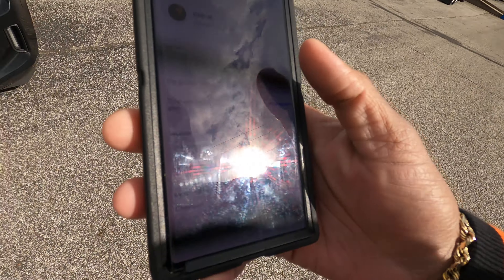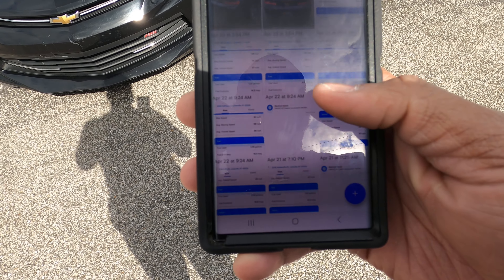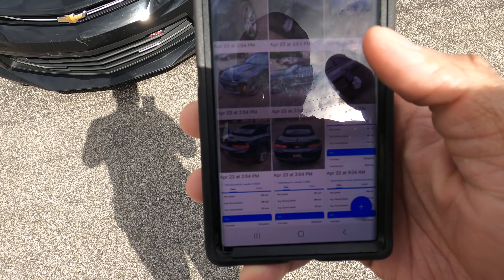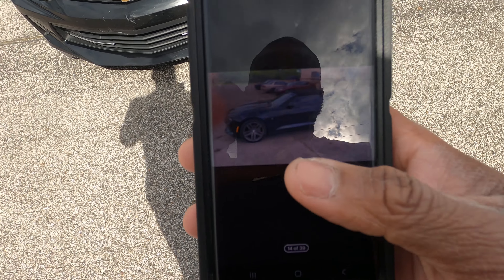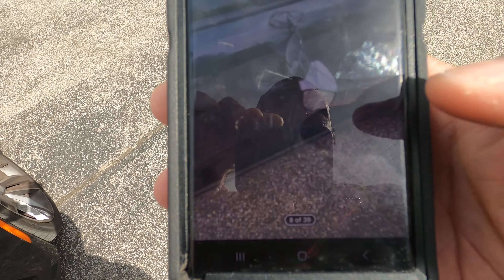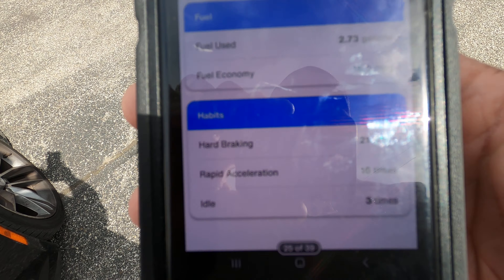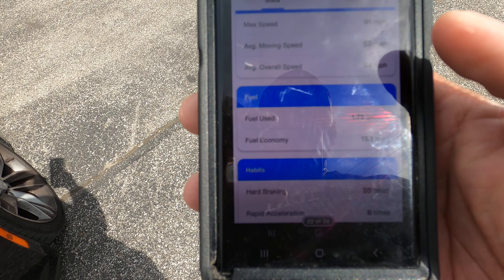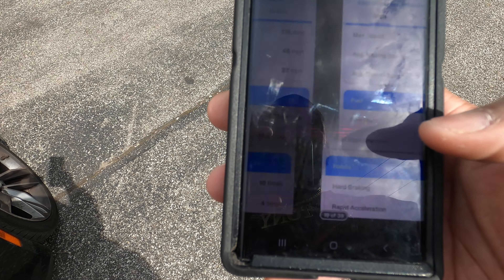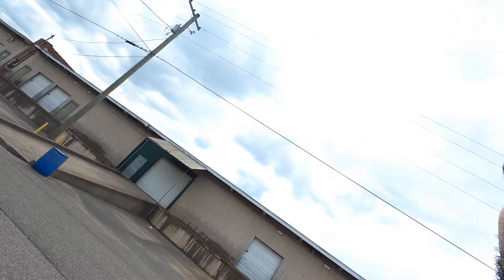I already filed a claim on Turo and uploaded photos of the damages on the app, including before-and-after pictures. I also took screenshots of the driving habits — all the hard braking and rapid acceleration — and put that on there as well, so everything is documented. The car is drivable, so I don't have to get it towed. I'm going to drive it to my body shop tomorrow to get an estimate and see what it costs to get the vehicle fixed.